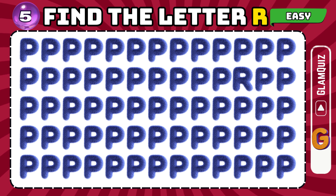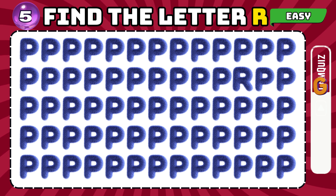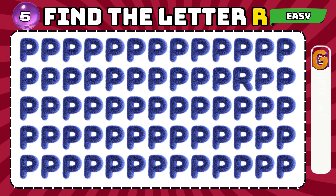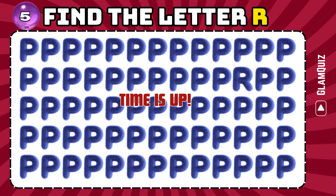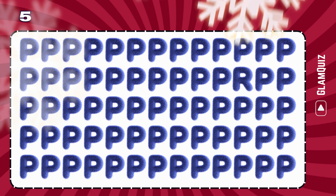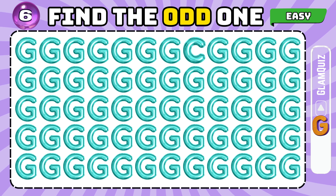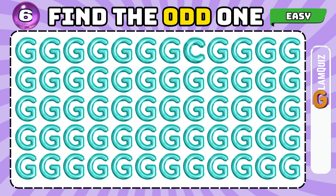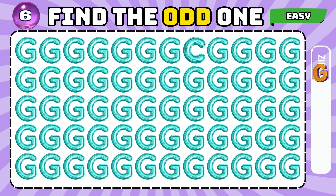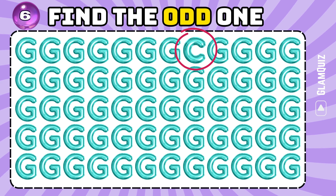Number 5. Find the letter R. Stellar! Number 6. Find the odd one. Marvelous!